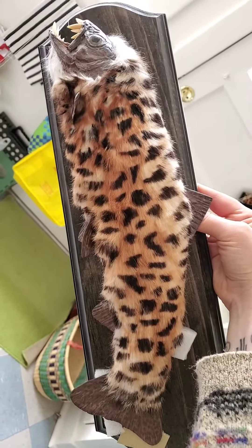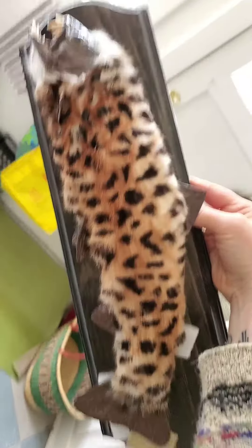So I am gonna find a place in my house for this guy, and stay tuned for pictures. Bye!